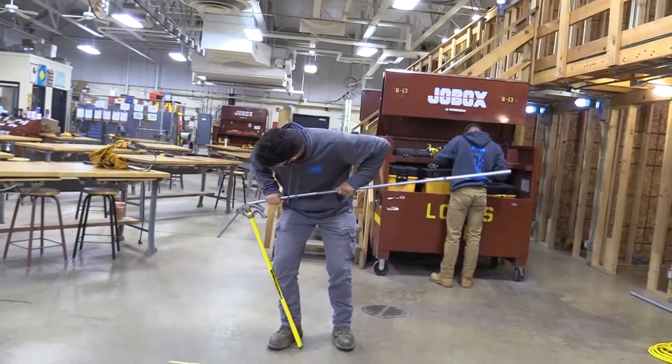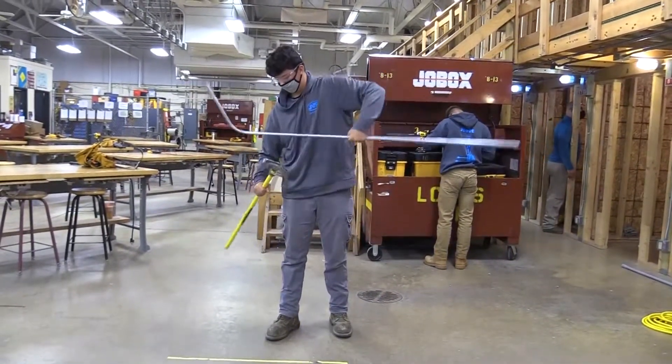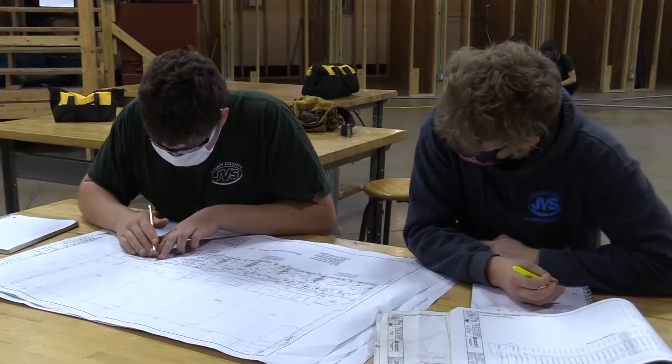Once you come back your senior year, we'll move into more advanced things like conduit bending and wire pulling — those last more advanced steps to get you ready for your career.